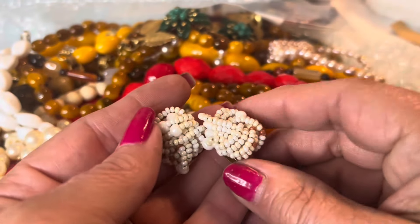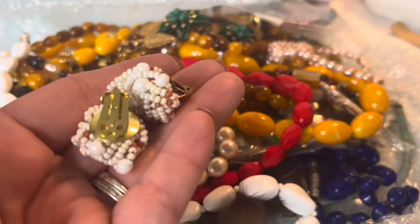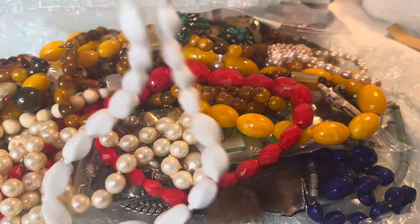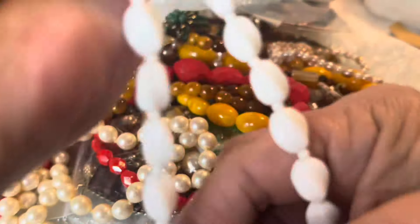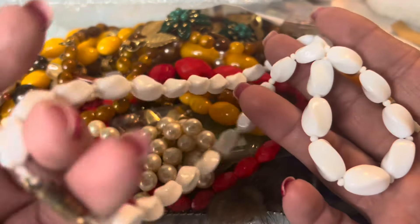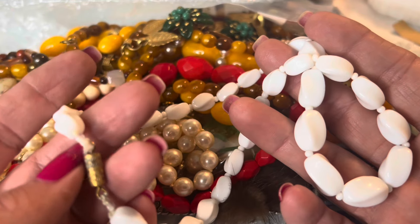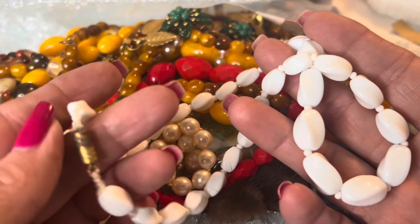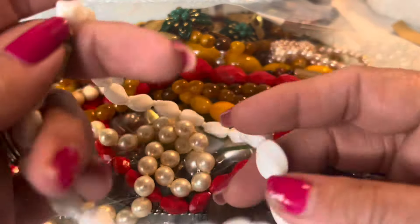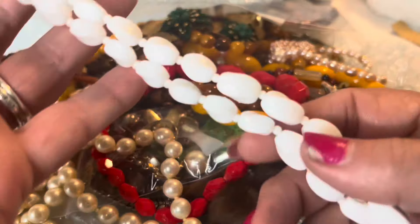Here we have some gorgeous seed bead earrings and these are clip-ons. Some more glass beads — this is a vintage milk glass necklace with a barrel closure. It looks like it may need a bit of a repair or restringing, but otherwise it's pretty sturdy and could be left as is.